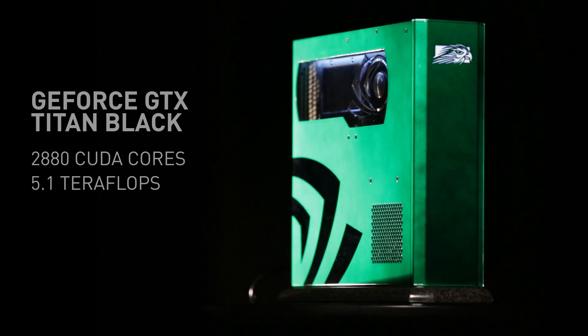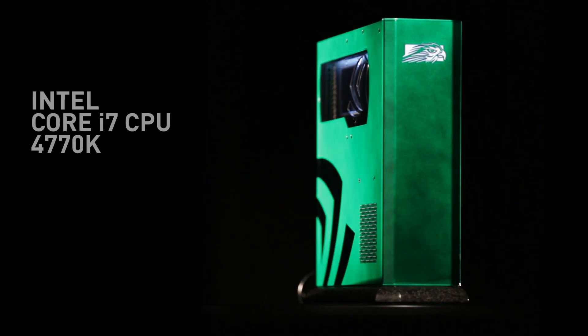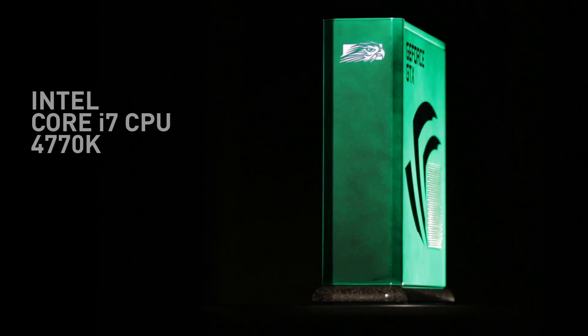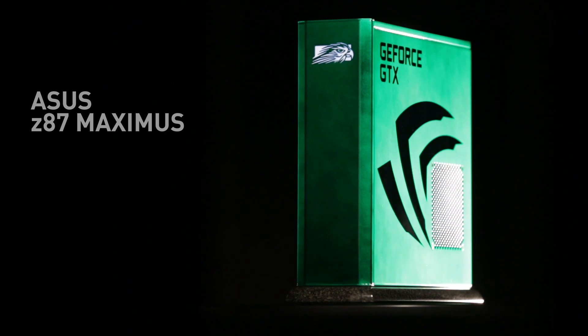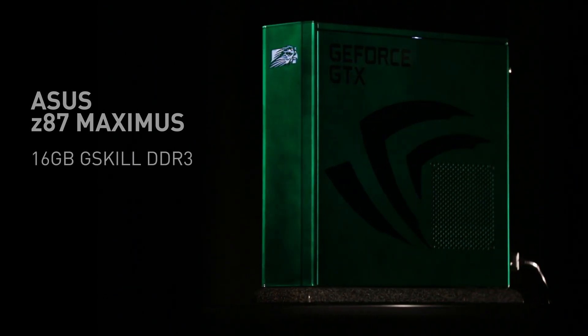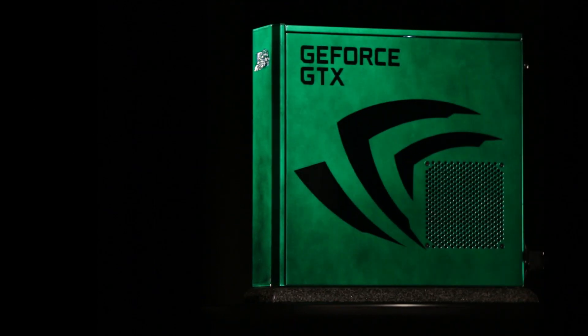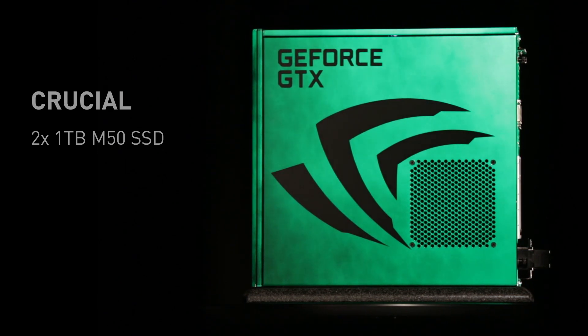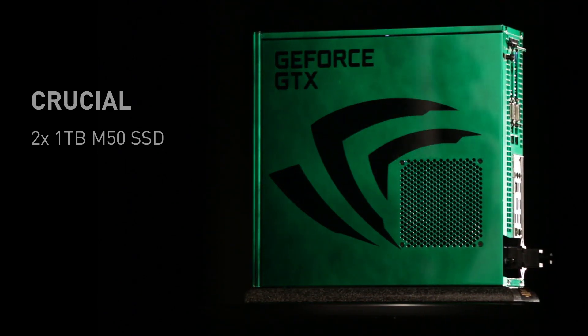It's backed up with an outstanding platform: Intel's latest Core i7 CPU, the 4770K, running on the ASUS Z87 Maximus motherboard filled with 16 gigabytes of G.Skill DDR3 memory. Its storage is also amazing, using two 1-terabyte M50 SSDs from Crucial in an SSD RAID array.